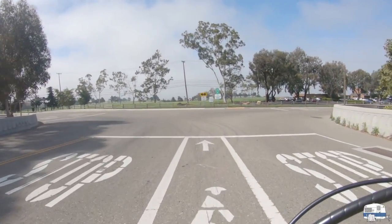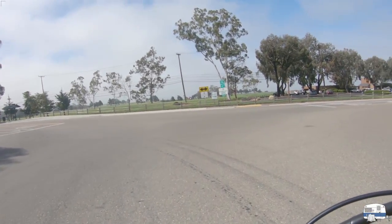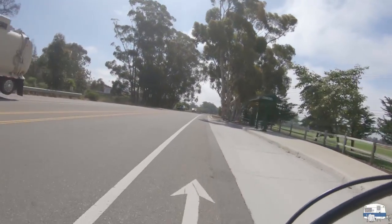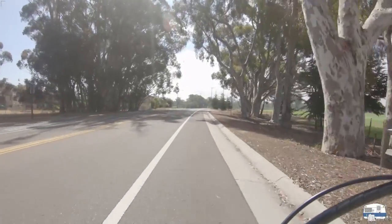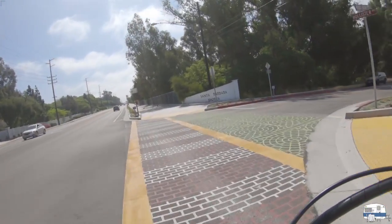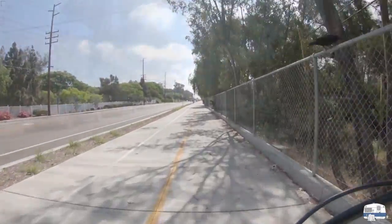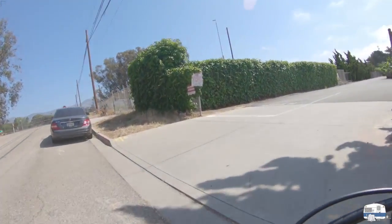I'm heading back the way I came. Turning left here back onto the Avenue — there's a sign over there that mentions the butterfly grove. We have a monarch butterfly grove in the area; one of these days I'll take you over there as well, and I have some pictures of the monarchs. I'm going to slow down here and pick up the new bike path I told you about earlier, and follow it all the way home.